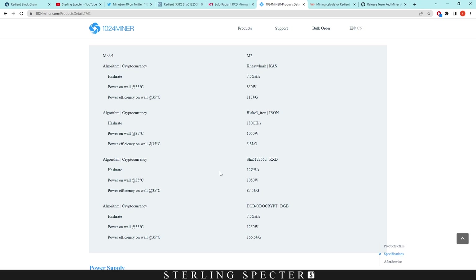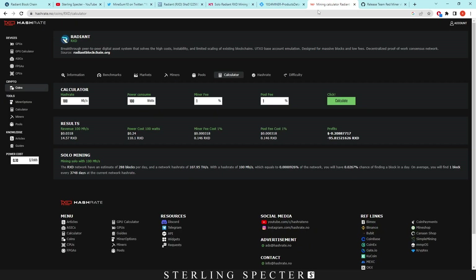They released some figures — a rough estimation of how much giga hash you can get on the M2 multi-miner — 12 giga hash at 1,050 watts. That's 12,000 mega hash at 1,050 watts. With a 1% miner fee and 1% pool fee, we get $3.81 in revenue, 1,748 Radiant coins. After power costs of $2.52, the overall profit is $1.21, which is actually pretty good — pretty profitable for an FPGA.